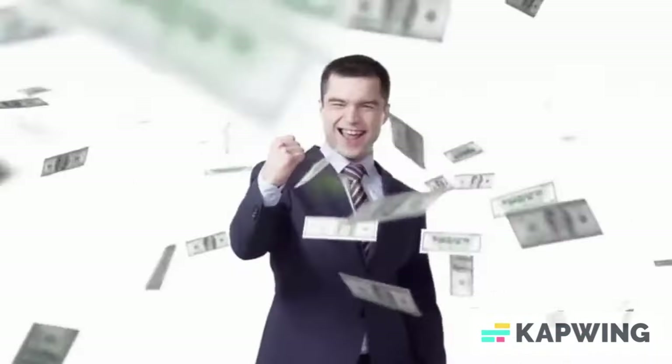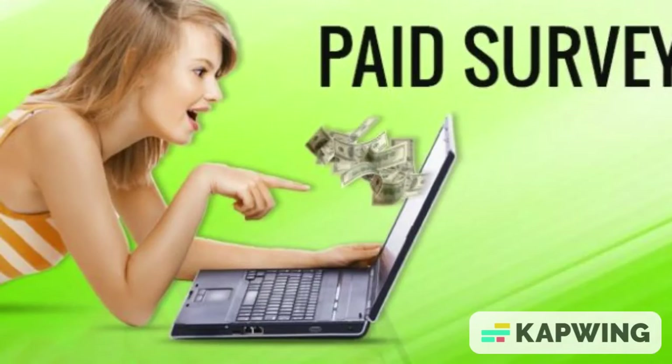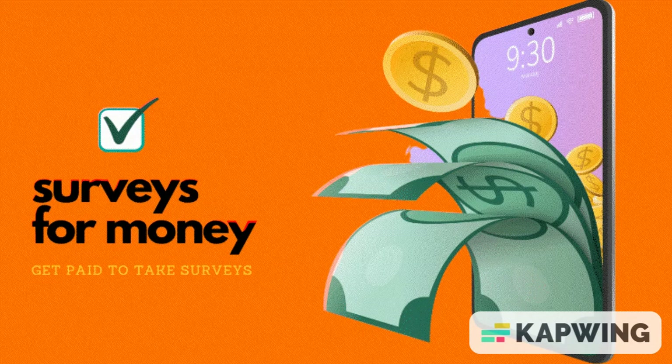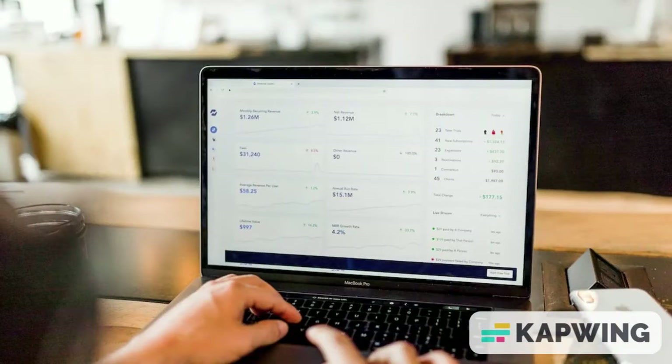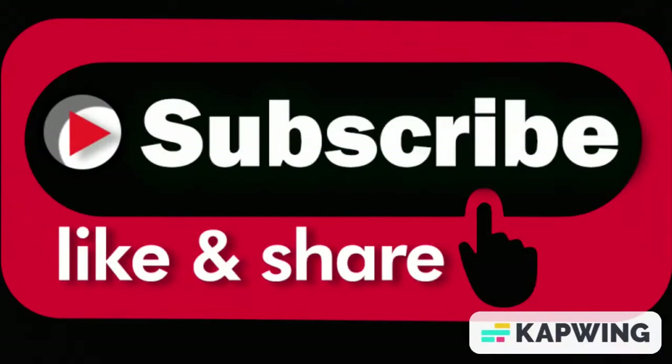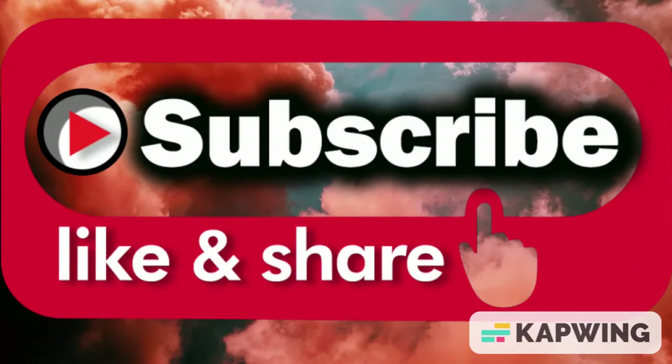Those are the online surveys you can take to get paid. You can try one or accumulate them and try several to see which one works best for you. Once you've done that, come to the comment section and let us know. These surveys are straightforward — you answer simple questions, earn points, and turn them into money. Thank you for watching. If you found this video helpful, share it with a friend and give it a like so it reaches more people.